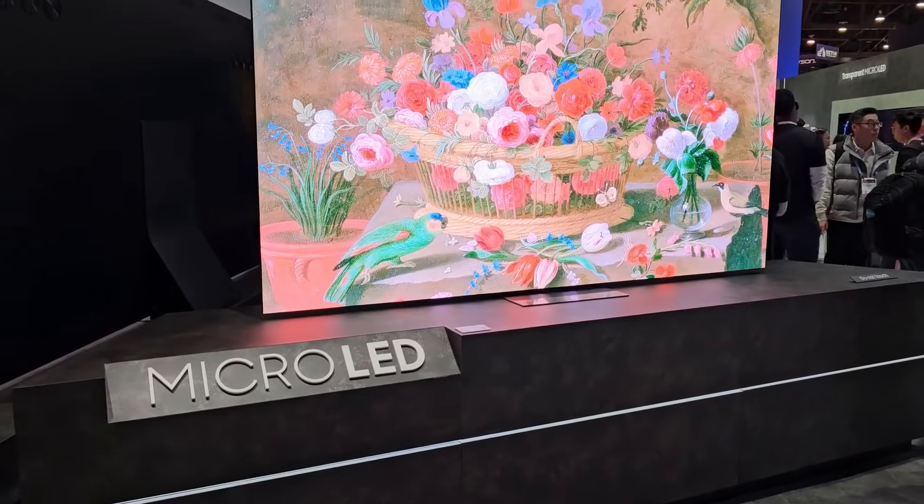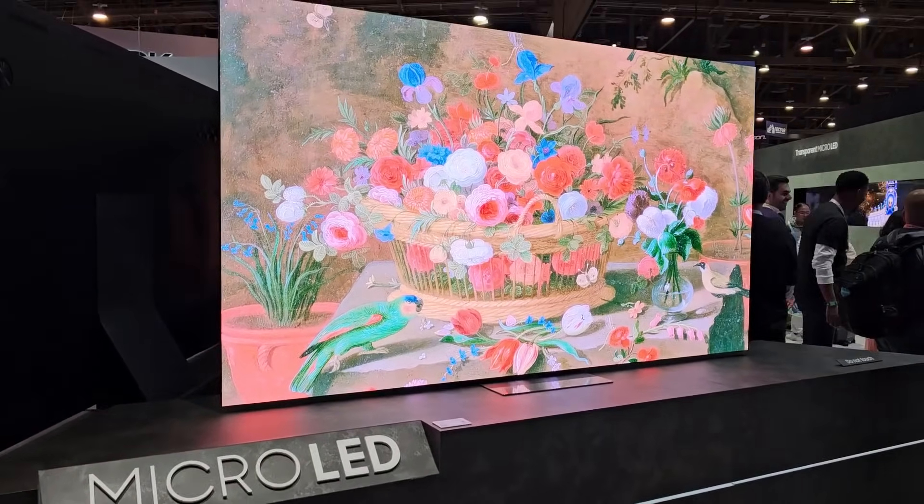Today I'm visiting Samsung at CES 2024 to see what's new. The first thing I saw was the Micro LED TVs from Samsung.